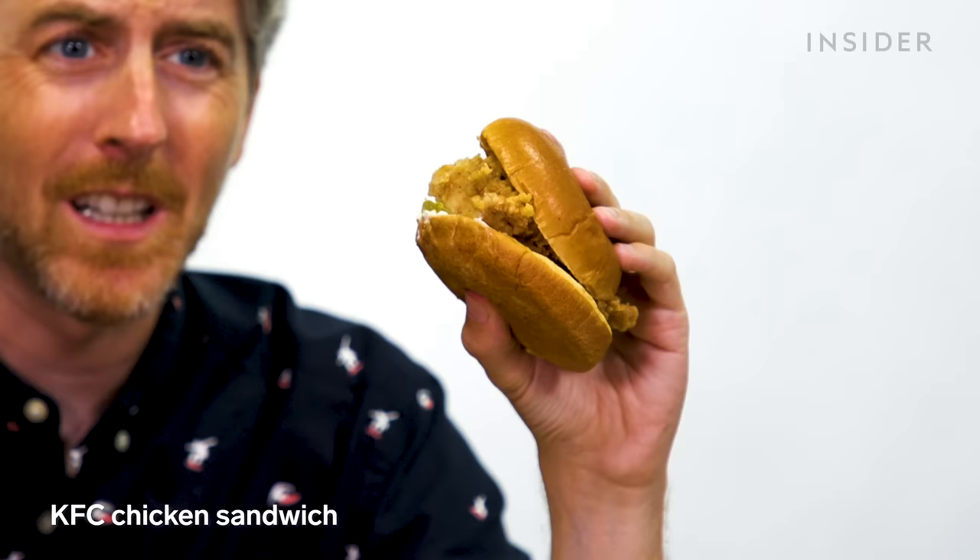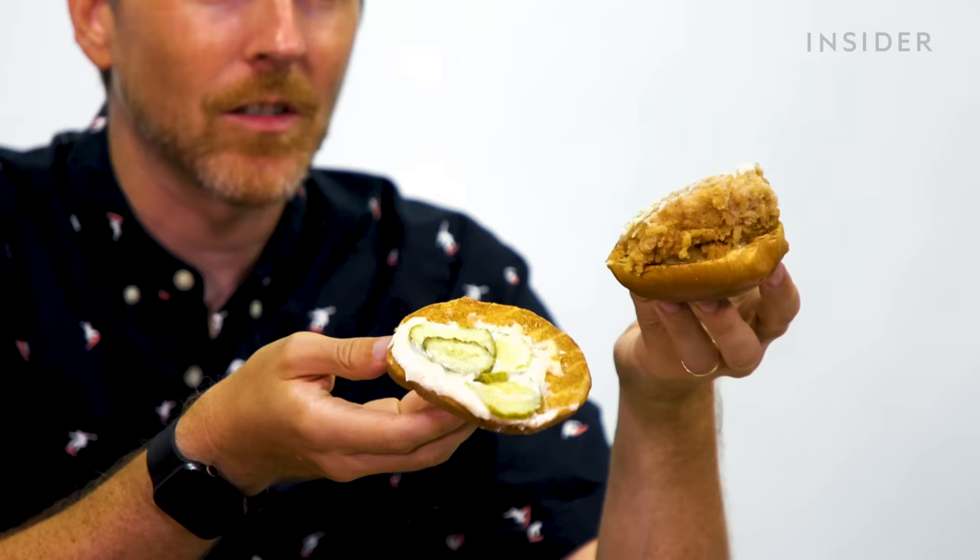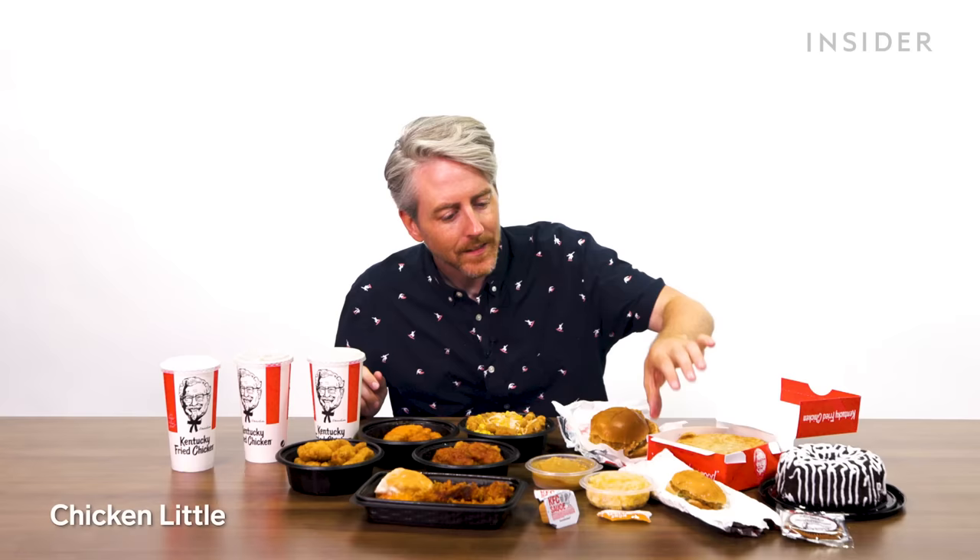The US has a chicken sandwich — you can get it spicy or classic. This is a classic. And they also have the Chicken Little, a smaller sandwich that comes with pickles and mayo. In the UK, instead of a chicken sandwich, it's called the chicken fillet burger — breaded and fried chicken between two buns with lettuce and mayonnaise. Pretty much the same thing.